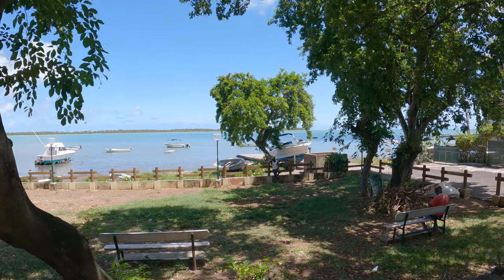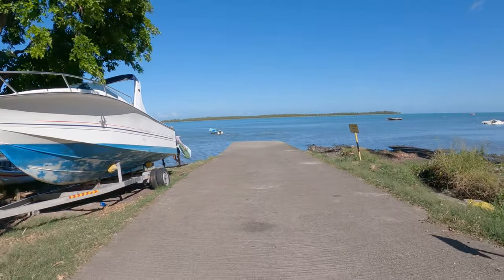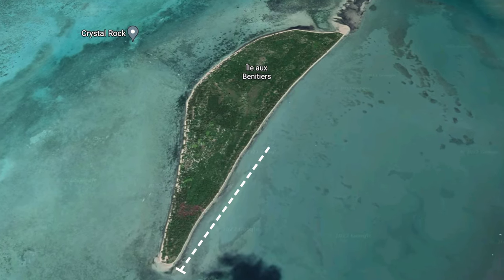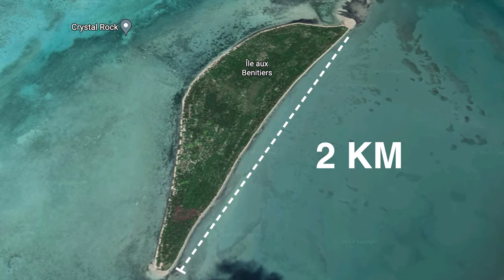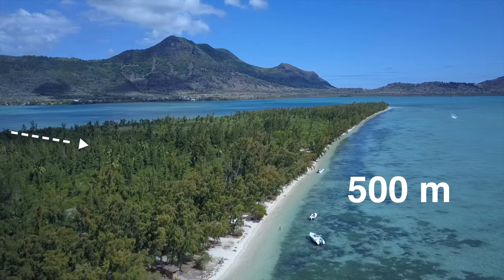Distance-wise, Bénitier is about 500 meters from the mainland, and for anyone who's adventure-minded it does make for a great activity. This island is approximately two kilometers long and 65 hectares in area. At its widest point it's only about 500 meters, so it's definitely not the largest island you've ever seen.